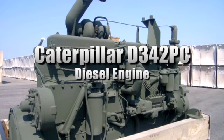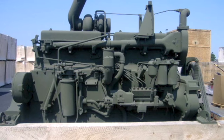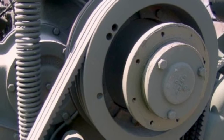This is a Caterpillar D342PC diesel engine. It's rated at 300 BHP at 1200 RPMs and it's listed in A condition. This engine was used on a D8 dozer. Please see our website for more information.